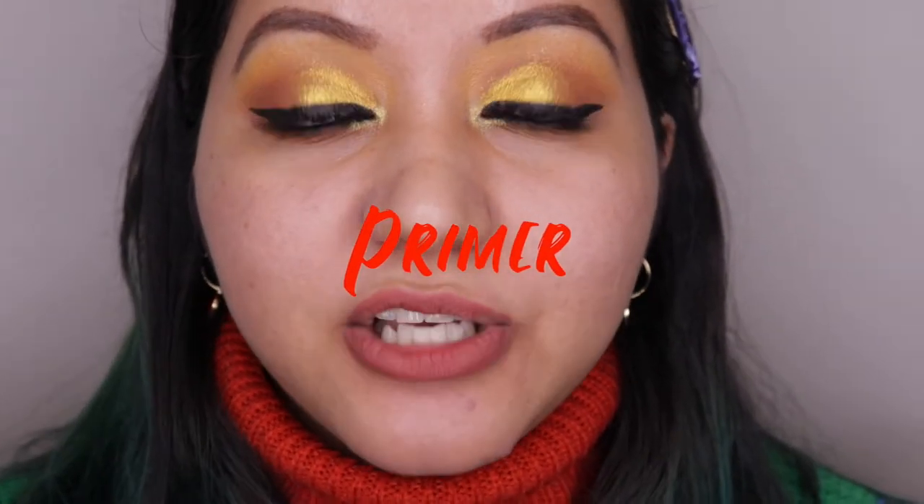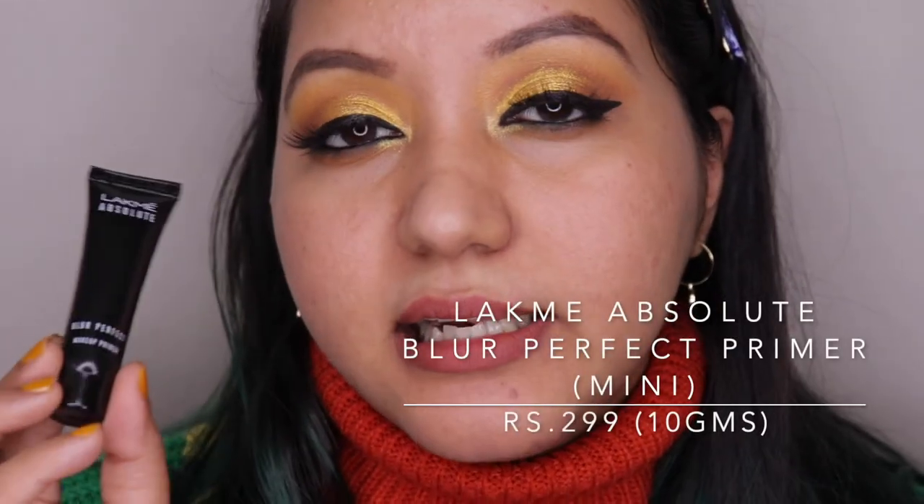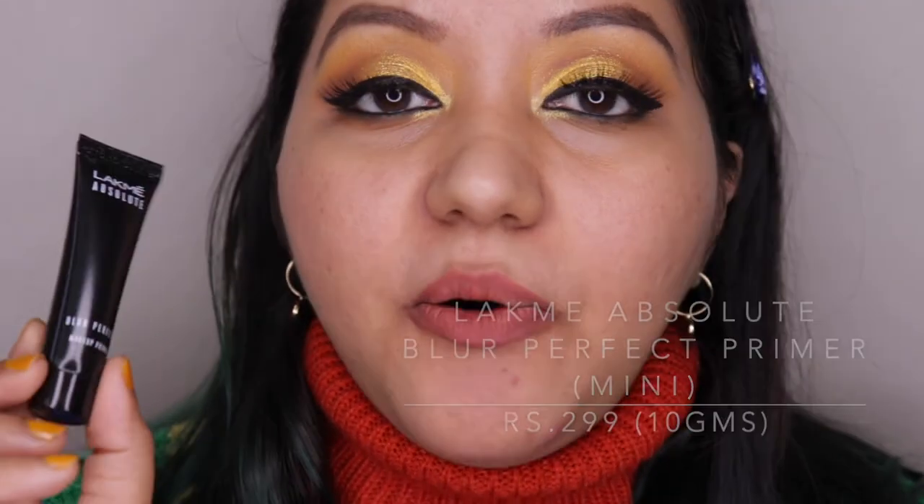I have four primer recommendations, and I love to combine two of them. One helps with the longevity of the foundation, and the other really helps in blurring pores. The first recommendation is the Lakme Absolute Blur Perfect Primer — it's easily available, blurs pores, and helps foundation longevity. The only downside is it has a white cast, so medium or darker skin tones will need to club it with a BB cream or foundation. Fairer skin tones can wear it on its own.